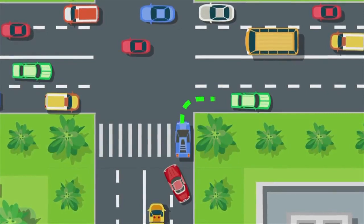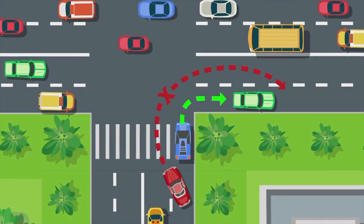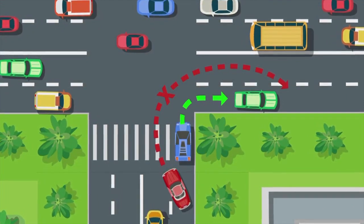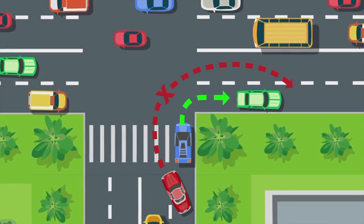Now take a look at this graphic, which can be found in the driving handbook. It shows that when making a turn, a driver should keep close to the right edge of the road as much as possible and remain in that lane until it's safe to switch lanes if necessary. A driver should not make a wide turn onto the middle or far left lane.